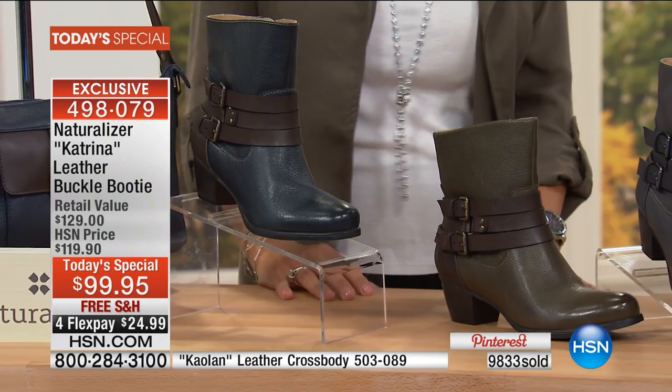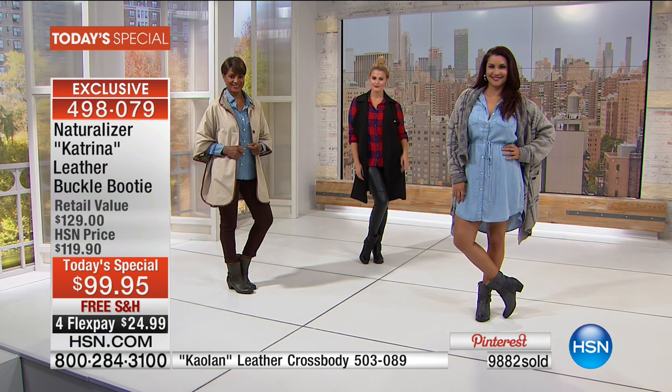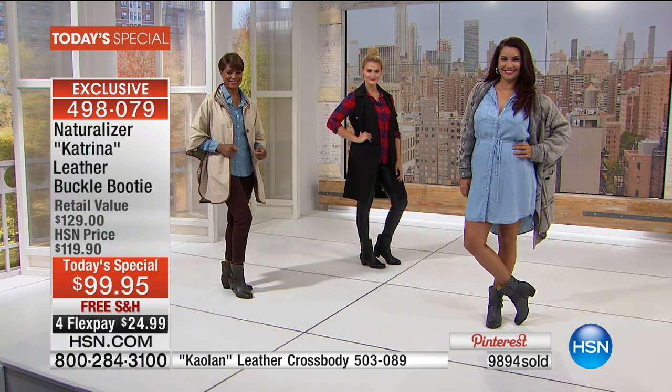Naturalizer is all about quality meeting comfort — it doesn't matter how fashionable something is if it's not comfortable. Women want things that really deliver. This boot feels great on the foot, it's an updated version that's not too tight around the ankle, not too high or too low. Your skinnies will slide right into that shaft. Look at how Britney has a leather legging slipping right into the boot — it looks fantastic. You can also roll the jeans for now while it's still warm in some parts of the country.